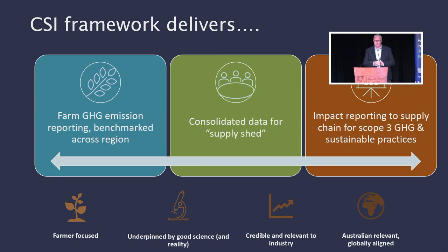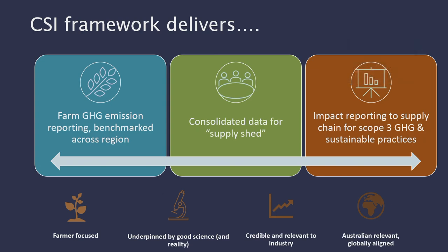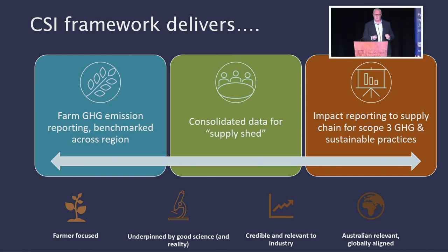Essentially, the program works on GHG emission reporting with benchmark data across the regions, and importantly this is a science and evidence-based model using a global platform called the Cool Farm Tool. It's really great to see that we're internationally recognised in the calculation of the number, scientifically validated to Australian conditions. There are some very unique frameworks around Australia that make us different as a producing nation, but we need to be globally relevant and globally evidence-based.